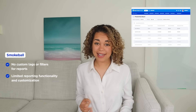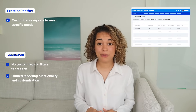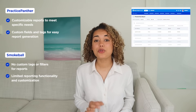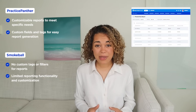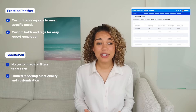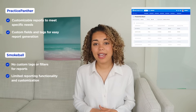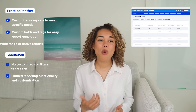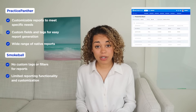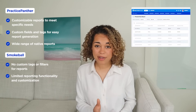On the flip side, Practice Panther offers users the ability to create custom reports directly within the platform, meaning users can create reports based on custom fields or tags. Practice Panther allows users to apply custom fields and tags at a contact, matter, and activity level to enhance overall report generation. Additionally, Practice Panther provides a wide range of native reports that are ready to use — from staff productivity reports to revenue reports — right out of the box.